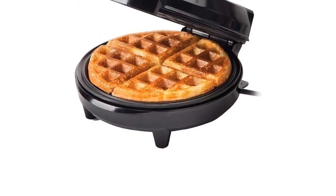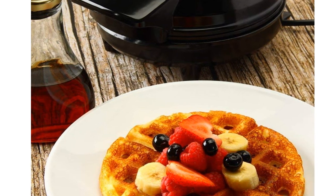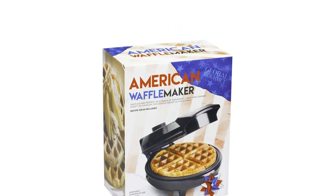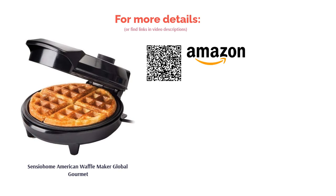Global Gourmet's makes exceptionally deep and fluffy American waffles and is suitable for both sweet and savory batters. If it's indulgence and sky-high toppings you're aiming for, this is your best bet. It comes with a variable temperature control dial and distributes heat evenly, so you can choose how well done you want your waffles. Perfectly fluffy American waffles every time — delicious.